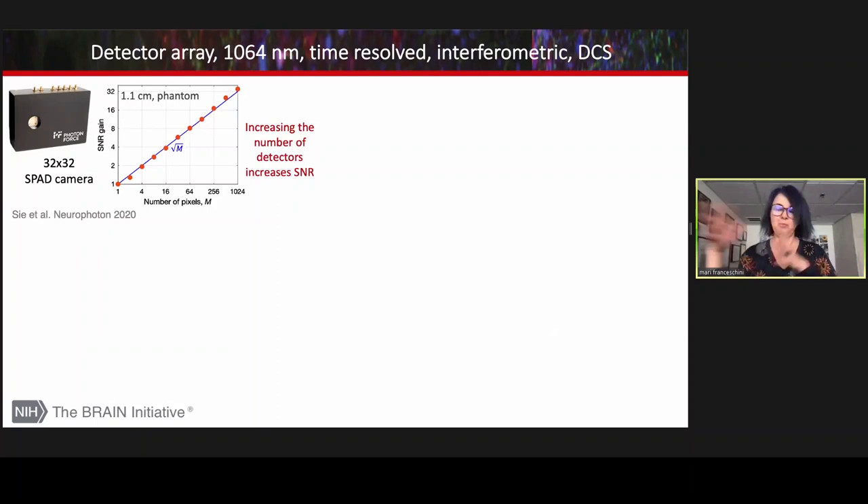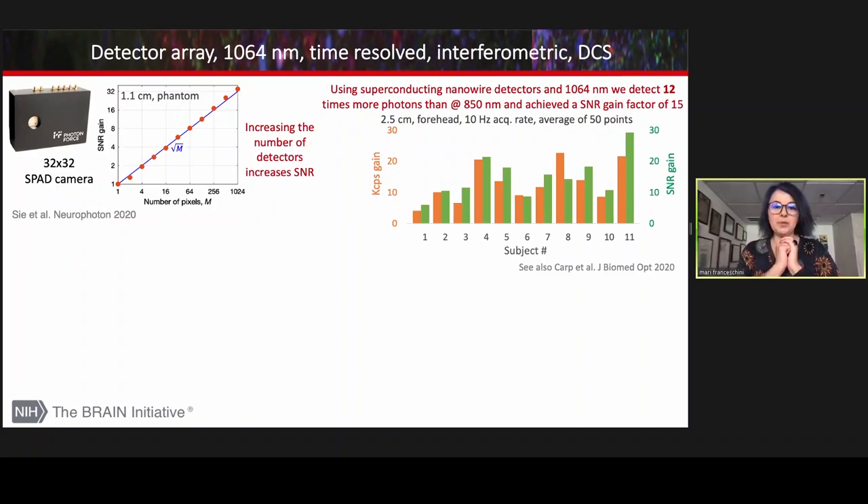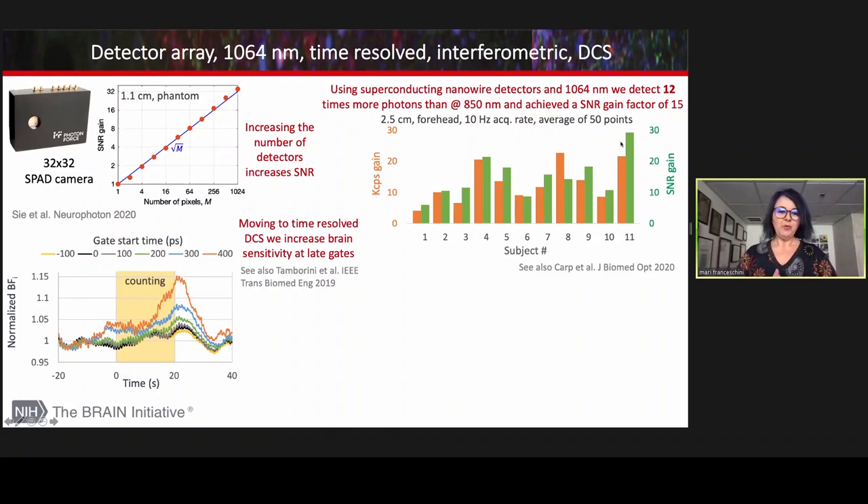In the last few years there have been many ways to improve DCS. A simple way is to increase the number of detectors — the SNR gain is proportional to the square root of the number of detectors used. Facebook showed that using a 32×32 SPAD array increased detection efficiency and SNR by more than 30 times. In a more realistic human source-detector separation scenario, we have shown that moving DCS to 1064 nanometers and using superconducting nanowire detectors, we can increase the number of acquired photons by around 12 times, and the SNR gain can go up to 15 times.